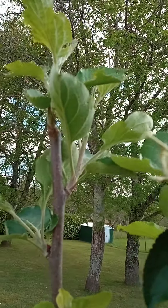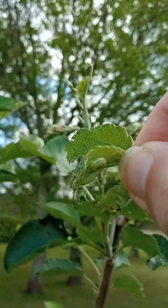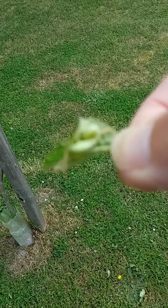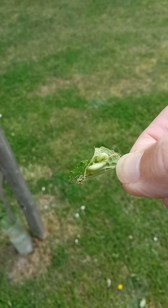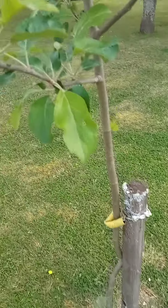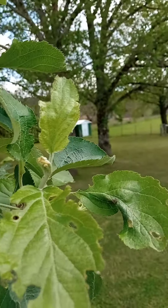I'm going to remove that — there you go — I'm going to have a closer look. And they will just eat the leaves, so you might see holes like that, a bit of damage.